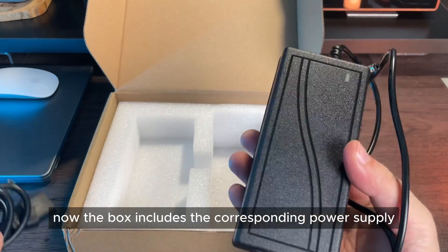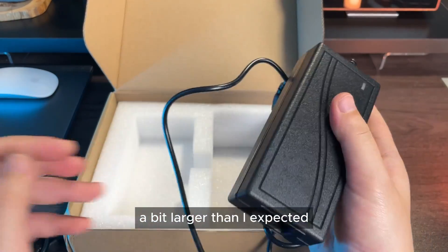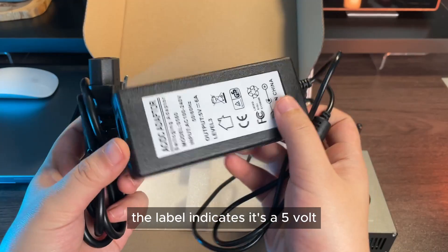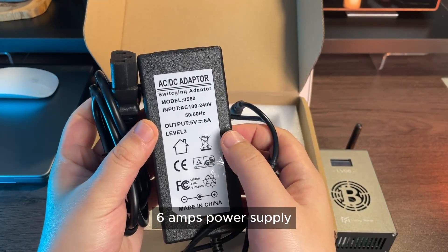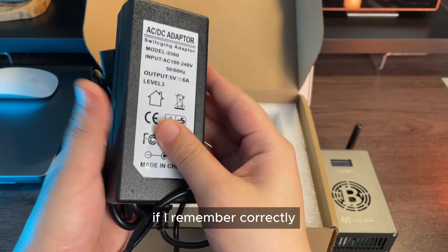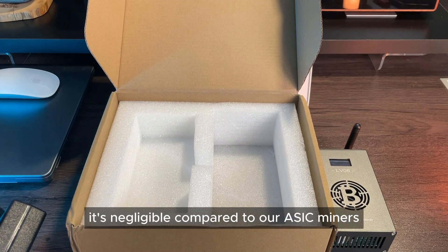The box includes the corresponding power supply — a bit larger than I expected. The label indicates it's a 5-volt, 6-amp power supply. And as far as I know, this miner consumes around 13 watts, which is negligible compared to our ASIC miners.